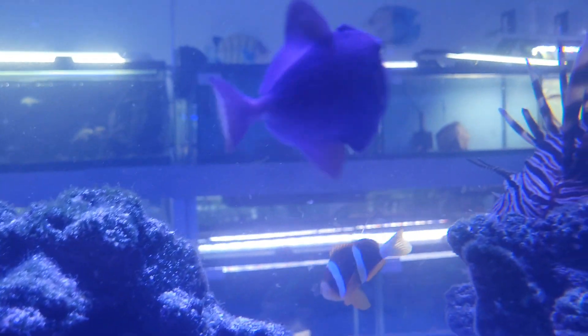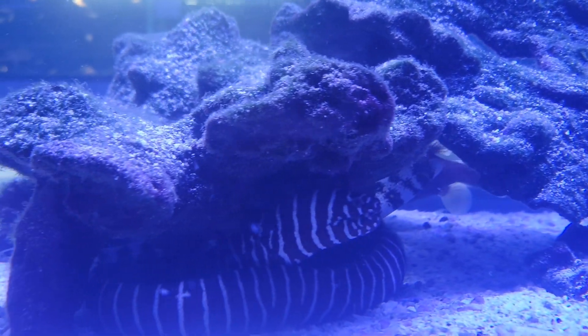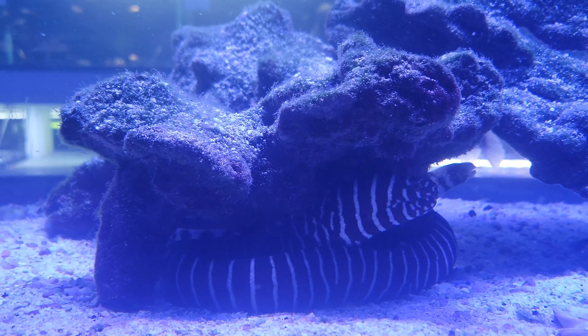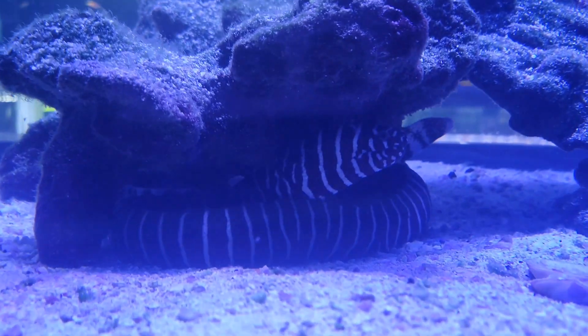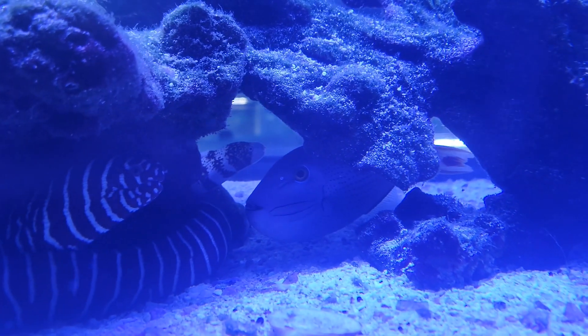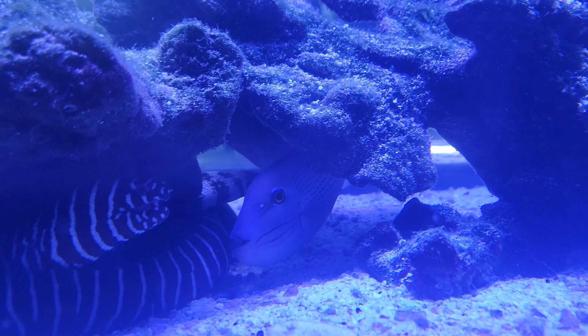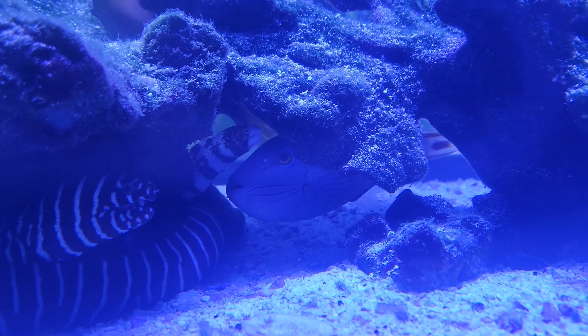Better look at the little red tooth trigger. Hanging out somewhere in here is another gorgeous red tail trigger, but he seems to be hiding out for the moment. Oh, there he is — almost like he heard me call his name. Gorgeous red tail trigger coming out, showing those beautiful colors.